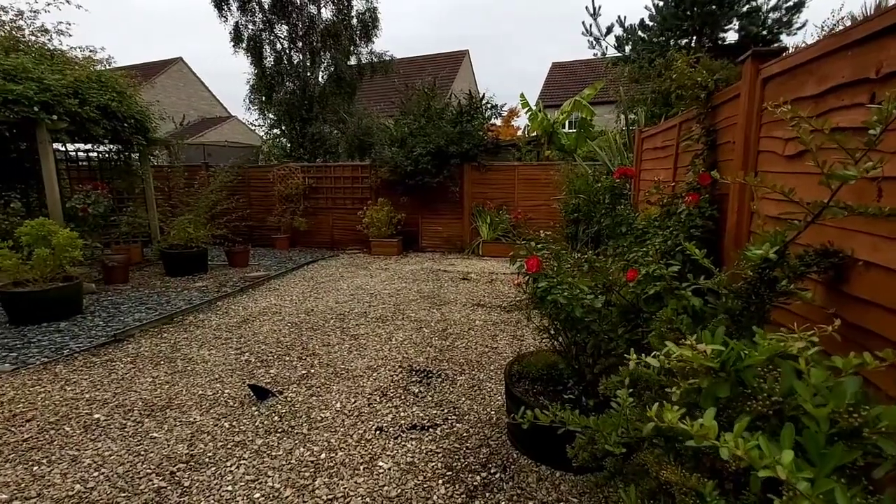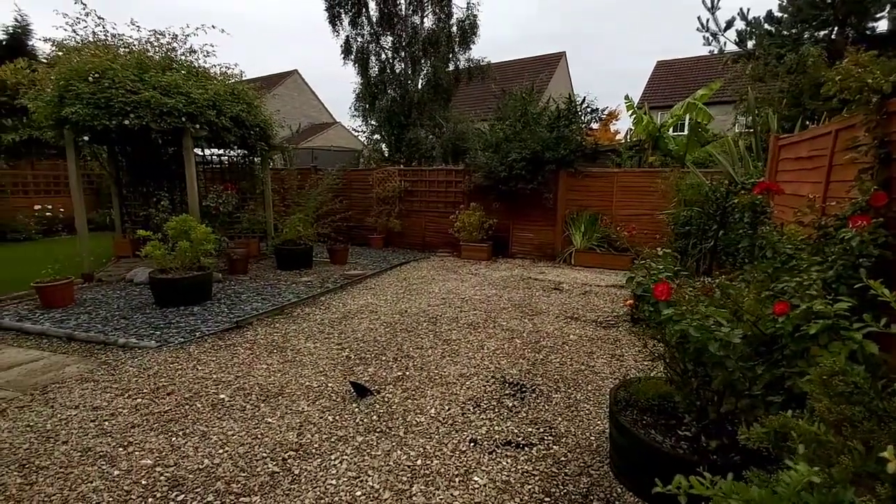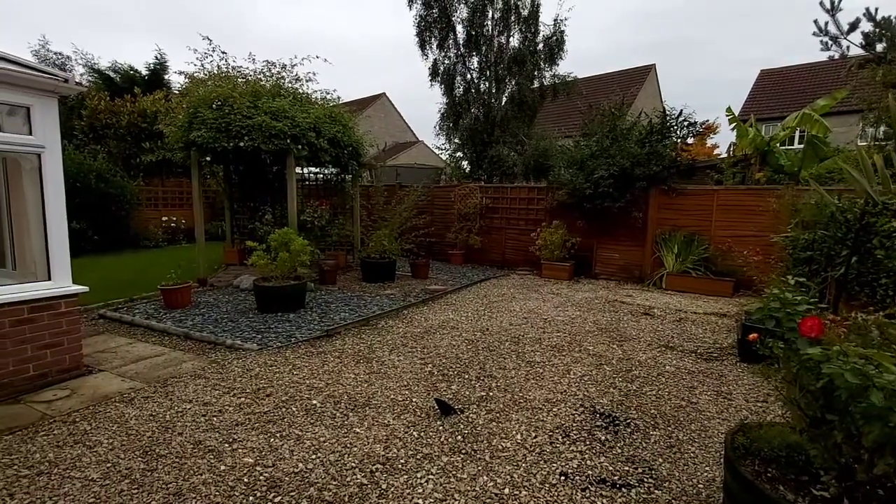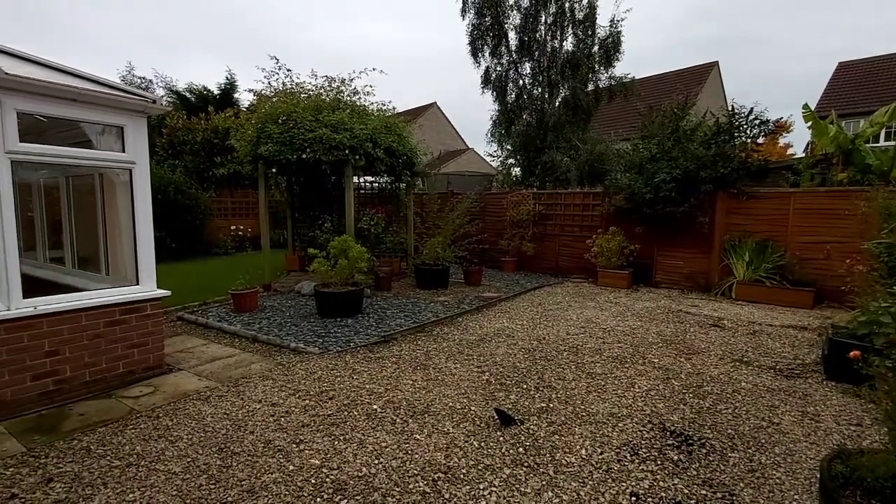If you'd like to have a look at this property, please give the office a call on 01452 541561. I hope you like it, and thanks very much for watching.